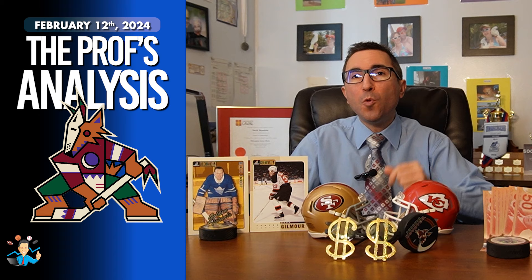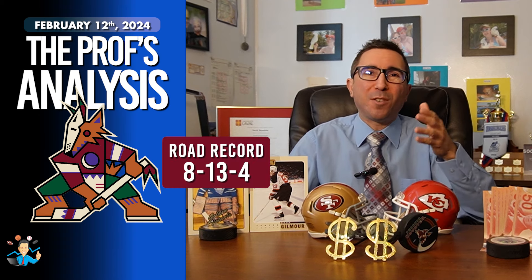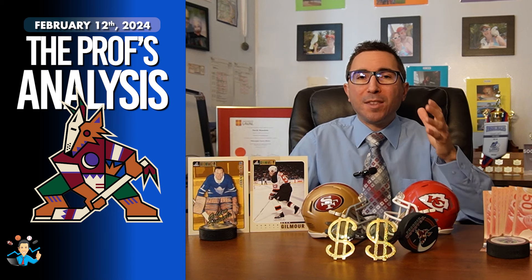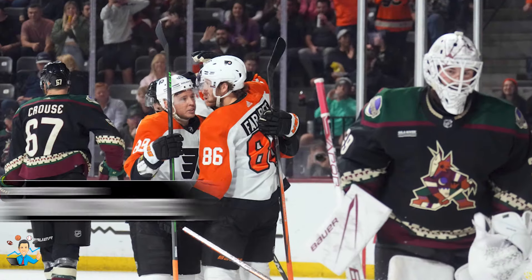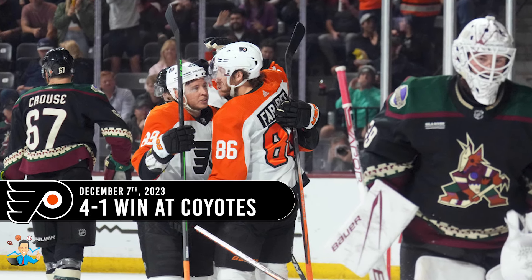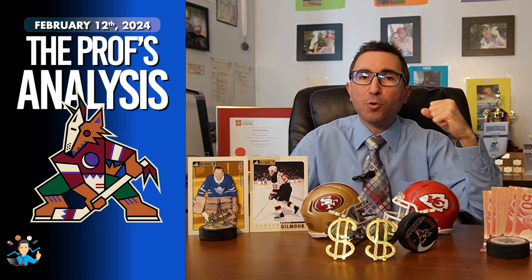The Coyotes have had an inconsistent season and will have to overcome a poor traveling record to defeat the Flyers, but I think they can do it. They have generated a road record of 8-13-4. However, I do believe they can get the points tonight. This will be the second time these two teams have met this year. In their previous matchup, the Flyers prevailed 4-1. The Coyotes will be out to avenge this loss as they travel to Philadelphia.